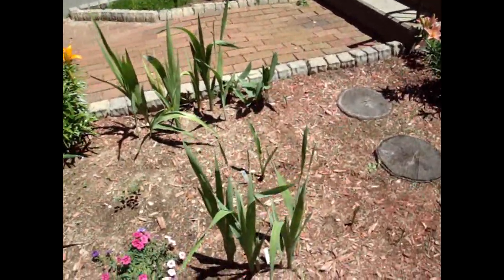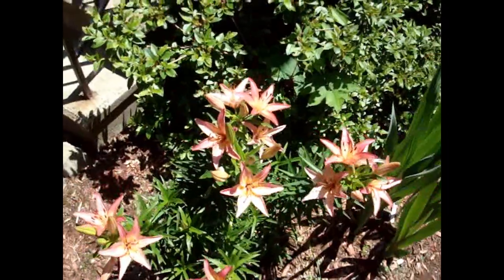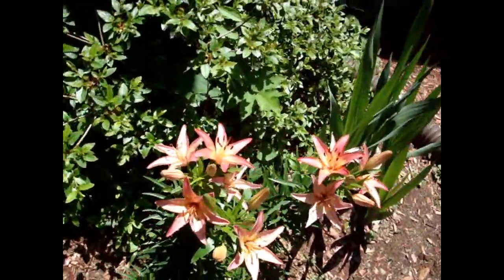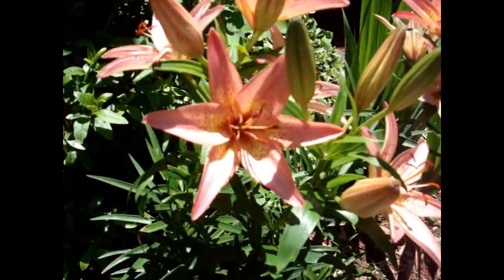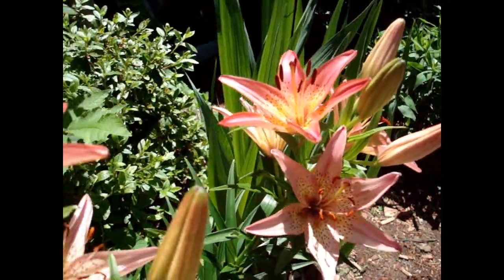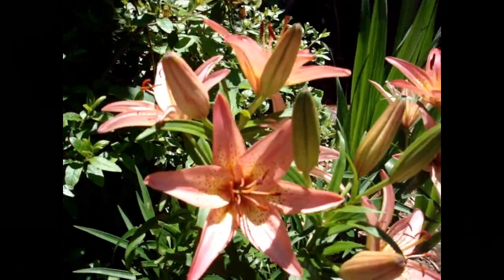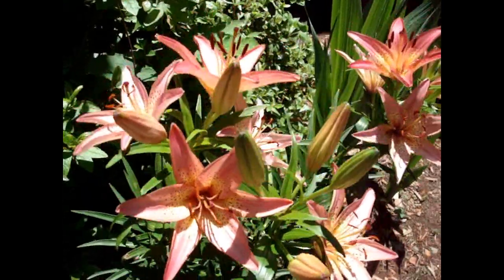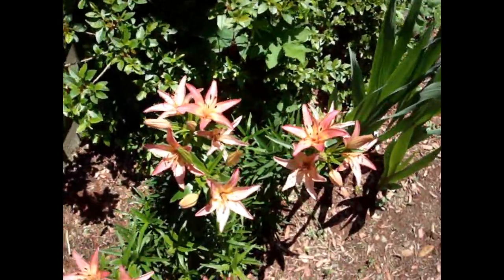I've got some more glads again over here — glad crazy. This is another Asiatic lily — absolutely gorgeous, second favorite only to my stargazers. Look at the colors on these things — they've got yellow in the middle, dark pink spots, and then pink on the outside. Wicked cool. Unfortunately no fragrance on these lilies. Only the stargazers smell, and the stargazers are really, really nice.